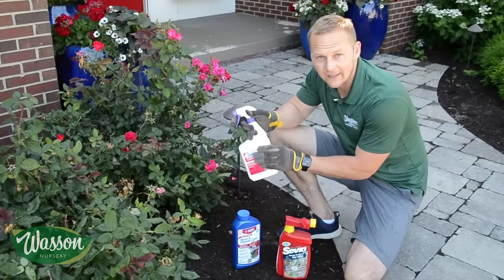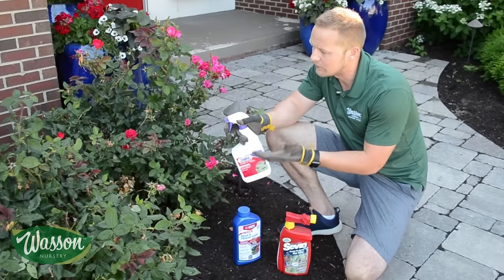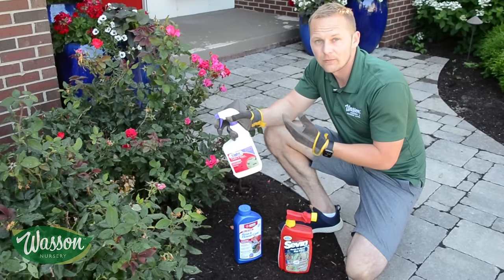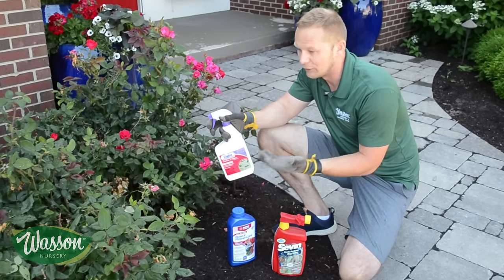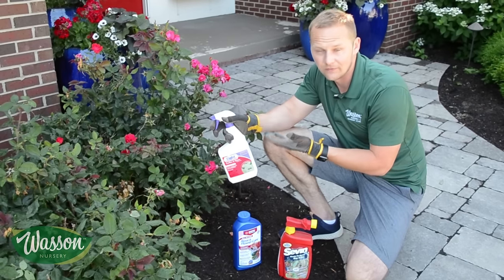So they can kill your rose if you don't do anything about it, and I'm going to show you how to do that. Products like Sevin and Seven do what's called a contact kill. Whenever you spray the rose, any of the pests that it touches it will kill, but it also leaves some residual on the leaf. As the pest is eating through the plant, they will get some of that chemical and eventually die.